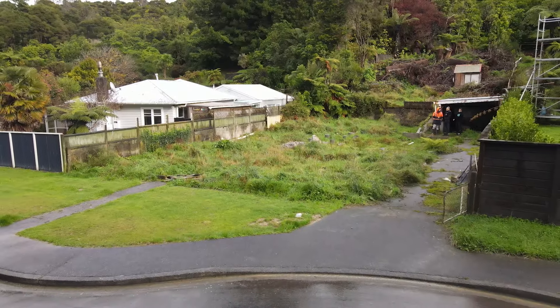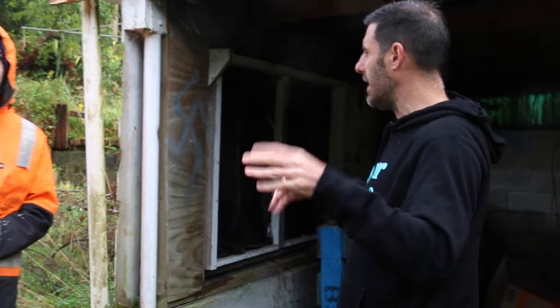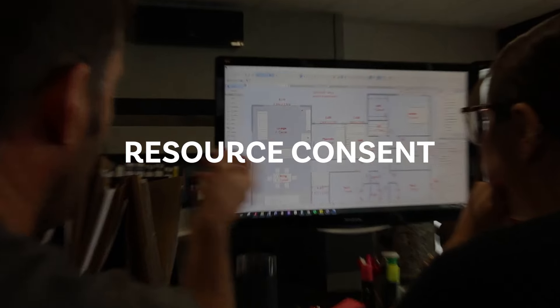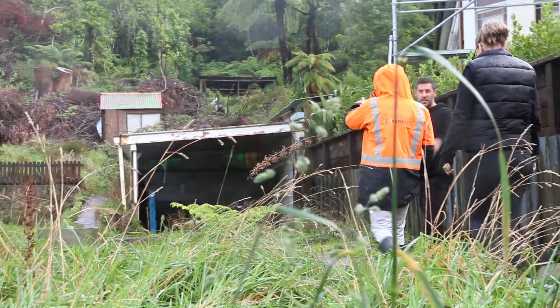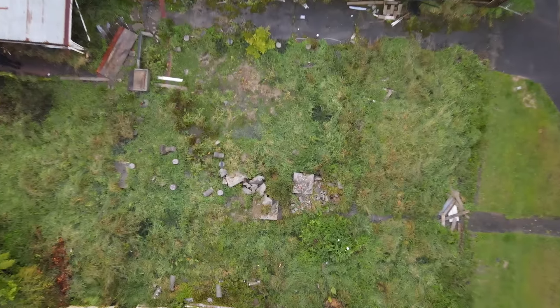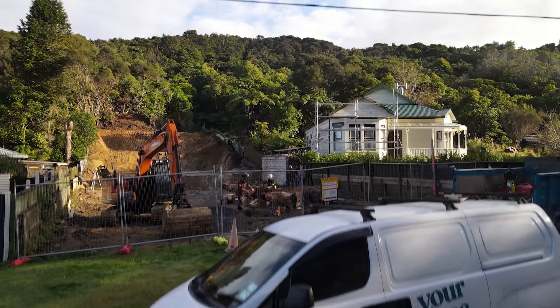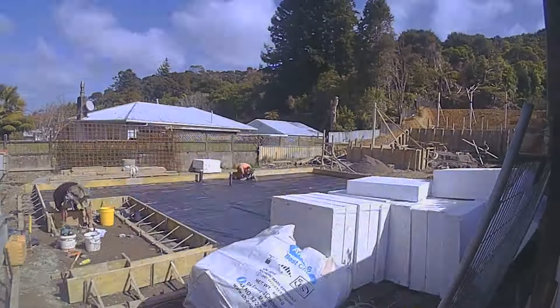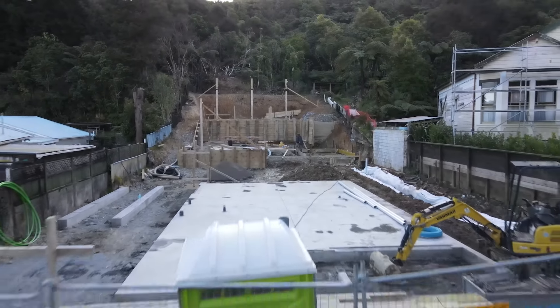Before we even start building on site, we spend months at planning — sometimes up to a year or more — getting resource consent, building consent, engineering, working out how all the subdivision drains are going to work, and nothing's changing on site. Often people aren't even aware that a project's going to happen. Then all of a sudden, we clear the site, we put a slab down. For a builder, this is when the project starts in their eyes.